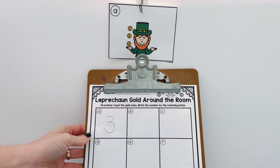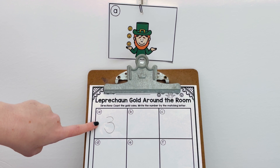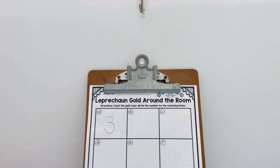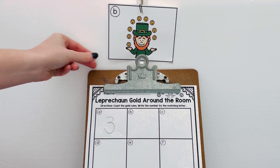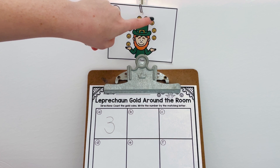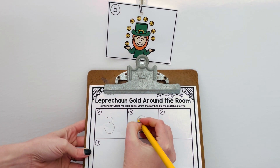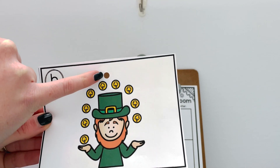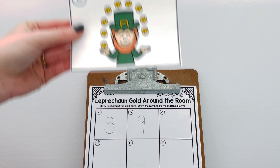For Leprechaun Gold Around the Room, students go around the room, find a card, count how many gold coins, and record the matching numeral on their sheet. For example, card A — count the coins and write the numeral. Card B has nine coins. Students don't have to do them in order. A helpful tip: use a hole punch on the cards so they can hook on easily, making it simple to move them around the room.